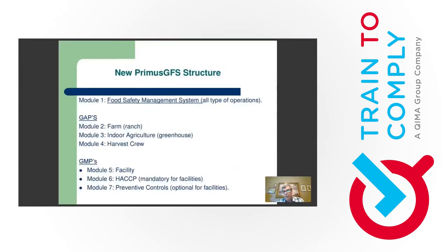New PrimusGFS structure. In version 2.1 we had three modules: Module 1 the food safety management system, Module 2 divided into GAPs (ranches, greenhouses, harvest crews), and Module 3 HACCP. They redesigned this and now we have seven modules. Module 1 remains the food safety management system. In the GAPs we have Module 2 the farm module (formerly ranch), Module 3 indoor agriculture (formerly greenhouse), and Module 4 the harvest crew.